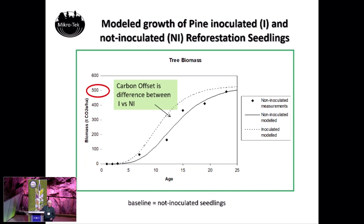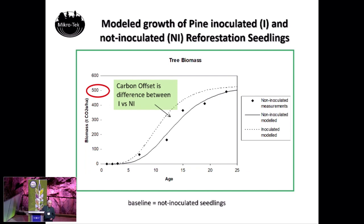This graph shows 25 years — it takes 25 years to grow a pine tree there, compared to 100 to 150 years in Canada. The bottom line is the non-inoculated seedling, and the top dotted line is the inoculated seedling through the growth cycle. That section in between is the carbon offset — the amount of carbon held in the biomass of the growing inoculated tree compared to the non-inoculated tree. That's how we register and claim our carbon credits in Chile.